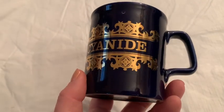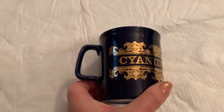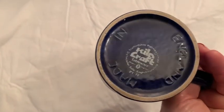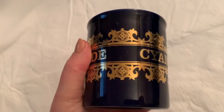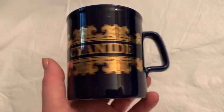I found this at a yard sale for a dollar. I think this is really fun — it says 'Cyanide' — a very fun coffee mug. I think I'm keeping this one. Made in England, Kiln Craft. I don't know if I've ever sold Kiln Craft before, but I think this is a very funny coffee mug.